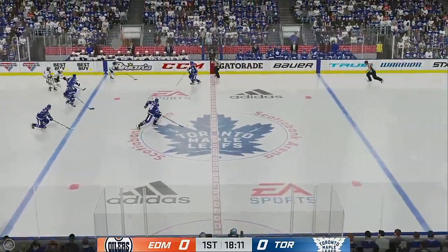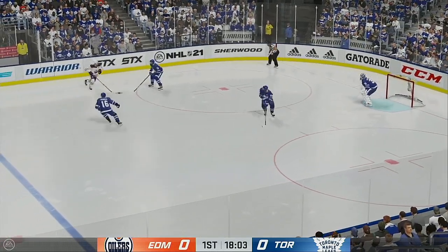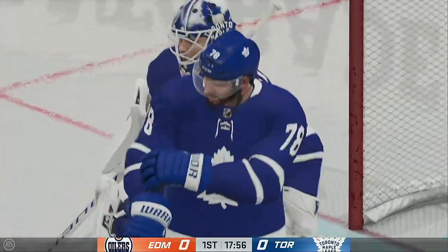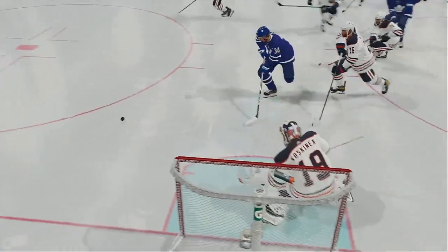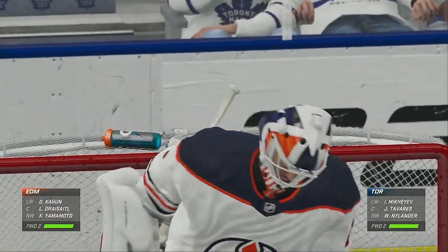Taken by McDavid. He carries the puck up along the wing. To the low slot. Denies him in close. Smothered that in close chance. I wanted another look at this one. I'm sure you guys were all impressed as I was. What a save by the goalie.